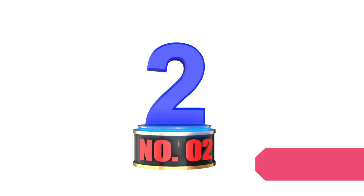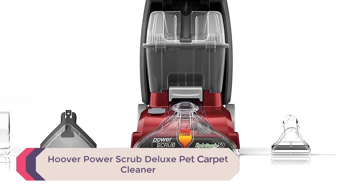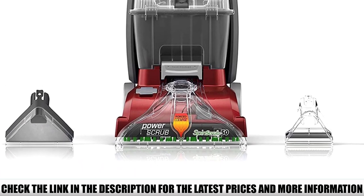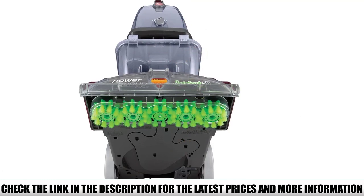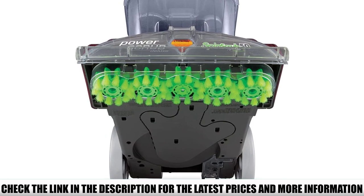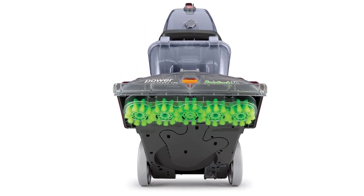Number 2: Hoover Power Scrub Deluxe Pet Carpet Cleaner. If you're on a limited budget, this is probably the best carpet cleaner for you. While most budget models don't come with much more than the power cord in the box, this is an excellent little machine that's going to help you clean the carpet in your home. While a little on the small side, this is exactly the kind of machine you want if you're only looking to clean up messes from time to time but don't want to go out and rent a carpet cleaning machine from a local hardware store.